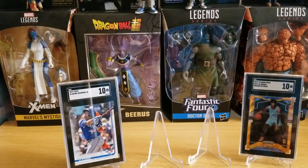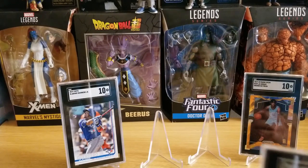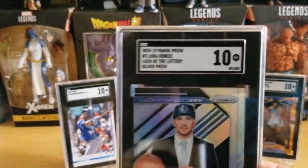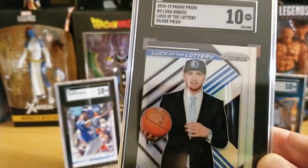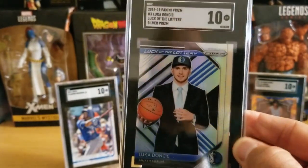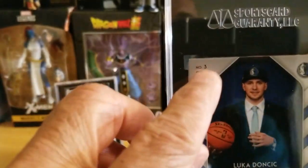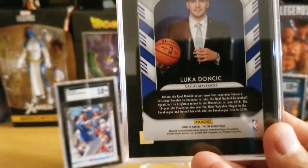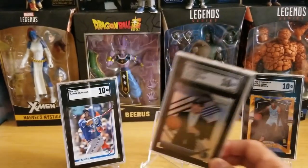Here's a card I'm really happy about — this is a long-term hold for me. We all know what this player is doing: last year he was a phenom, and this time around he's a top-five superstar. It's Luka Doncic — I got the Panini Prism Luck of the Lottery silver refractor rookie card. I knew this one would score high too. It's a beautiful card — I love the shine on it.